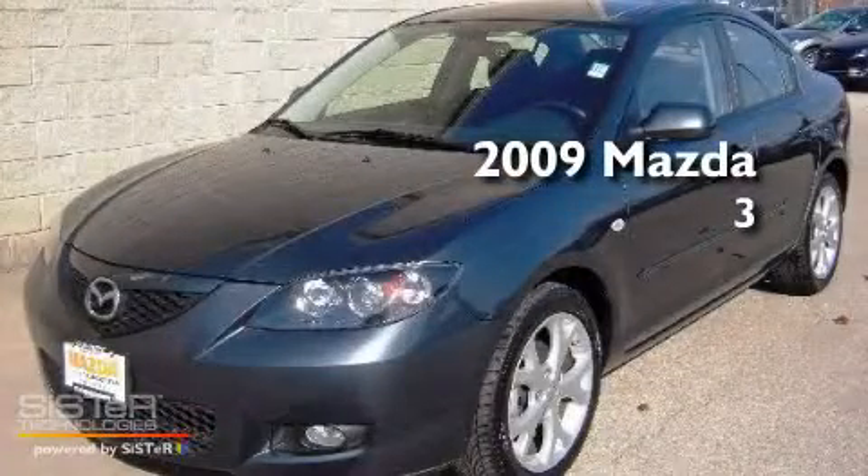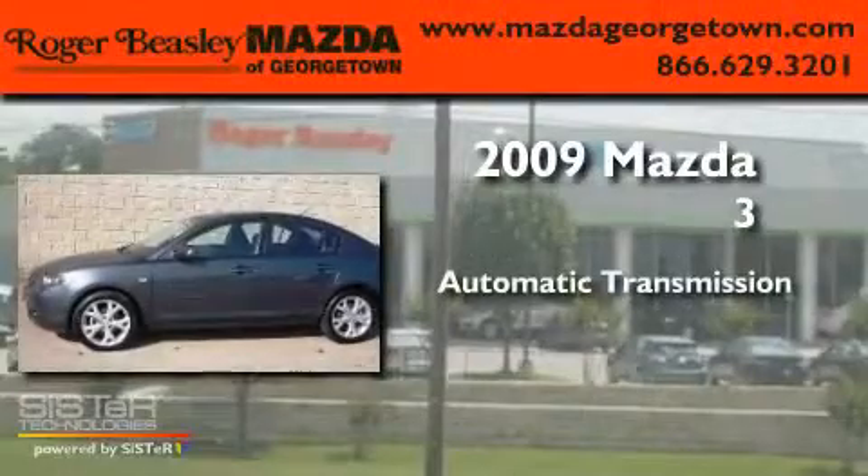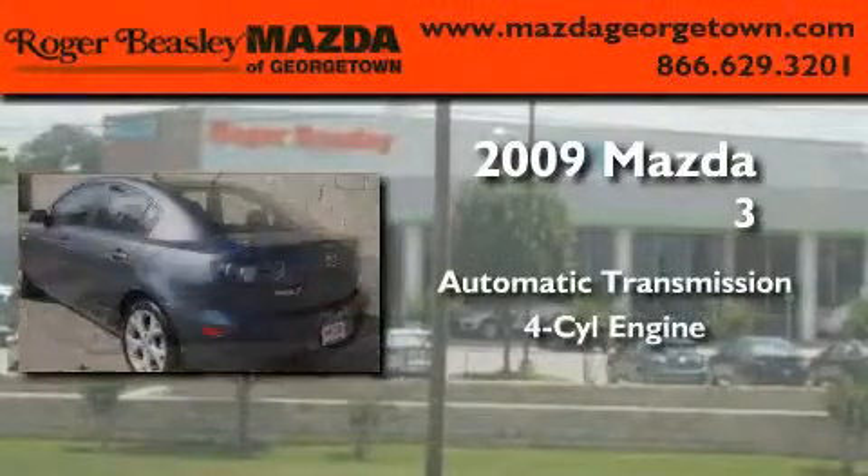This is a 2009 Mazda 3. This compact has an automatic transmission and a four-cylinder engine.